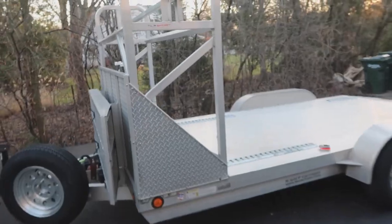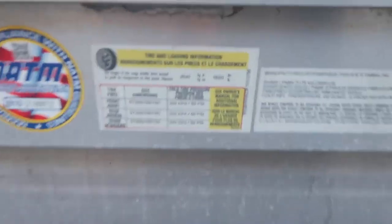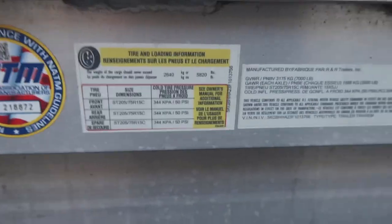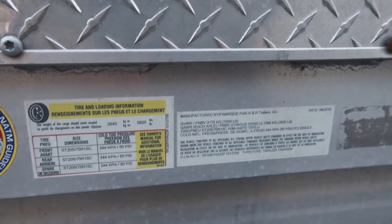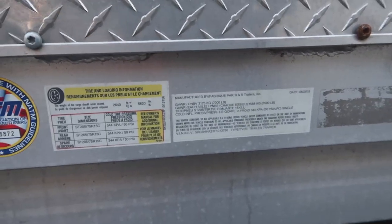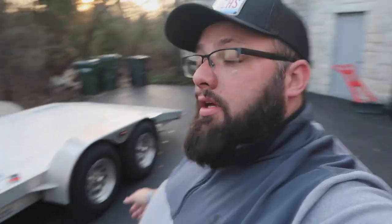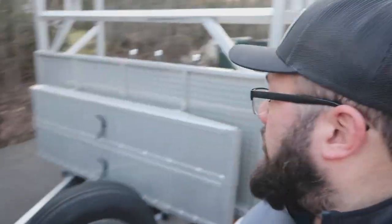Alright guys, we're back home. Let's check out the trailer. Jumping into the tech specs: max load capacity is 5,820 pounds — perfect for me. Gross vehicle weight is 7,000 pounds. Each axle is 3,500 pounds, so we've got a dual axle trailer. It came with a spare — love that. It's got electronic brakes and a 5 and 5/16 ball.